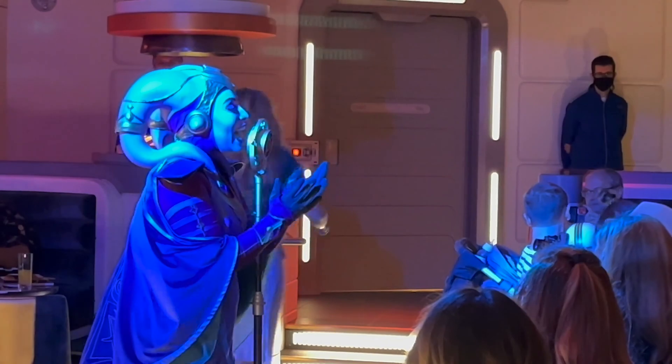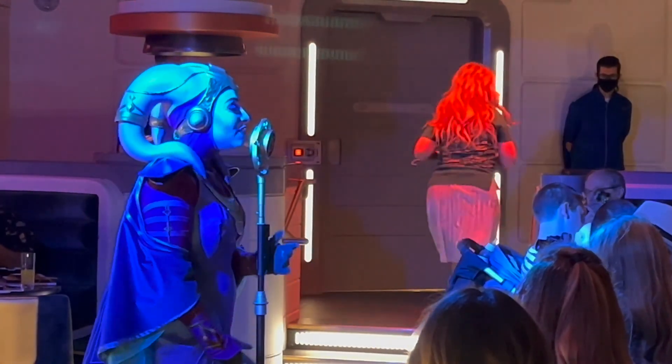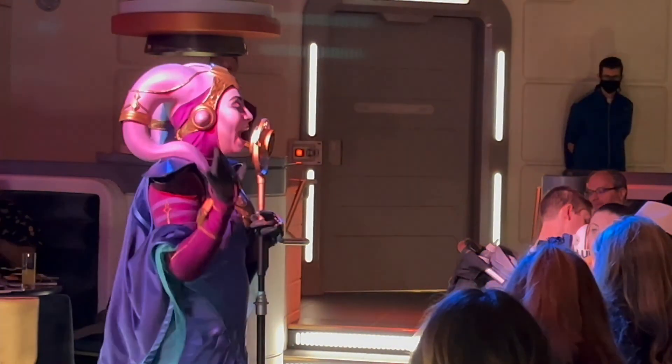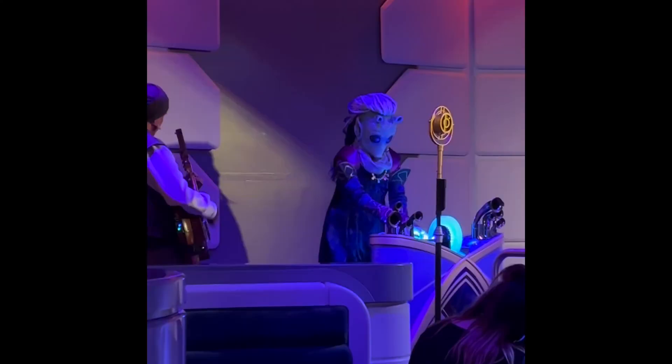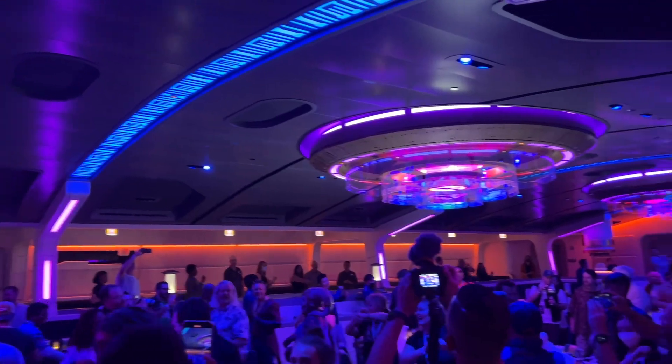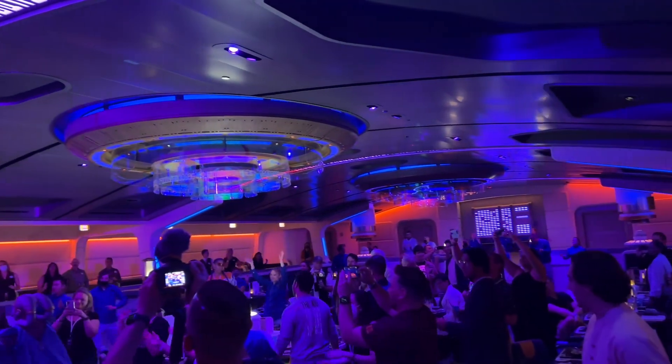Night One features a performance by intergalactic superstar Gaia. Videos do not do justice to the charismatic performance by Gaia and her backup musicians, Wani and Sandro. The whole dining room got into the fun, dancing and humming along with her catchy tunes.